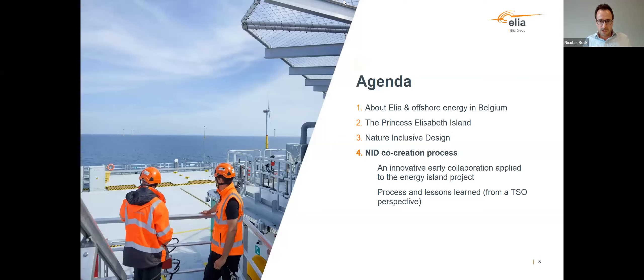On the agenda for today: a few words about Elia and offshore energy in Belgium, then the Princess Elizabeth Island and what it is about, and then the focus will be on nature-inclusive design — because there might be some differences in perceptions — and also the process we have put in place to investigate how we can develop NID solutions for our energy island.